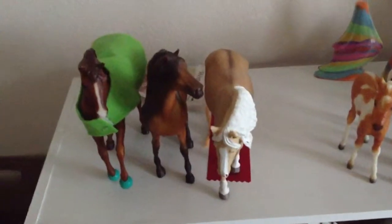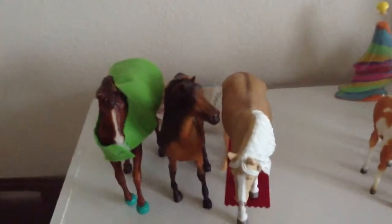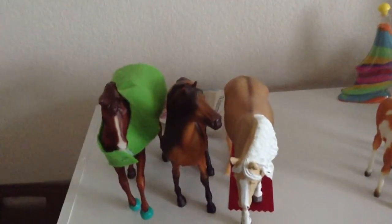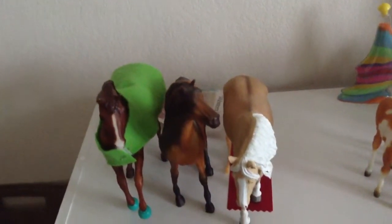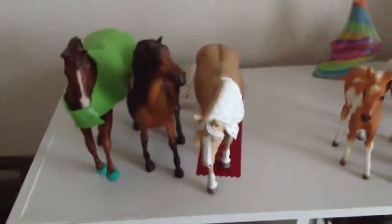Hey guys, Brackley Steelers 56 here. I'm going to do a collection tour. Sorry if you hear banging — that's just my neighbors. I'm going to do a collection tour because I've gotten quite a few models since the last time. These are only my LSQ and PSQ ones. So let's get started.